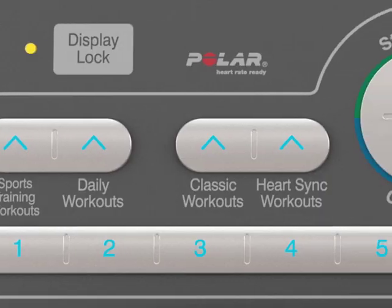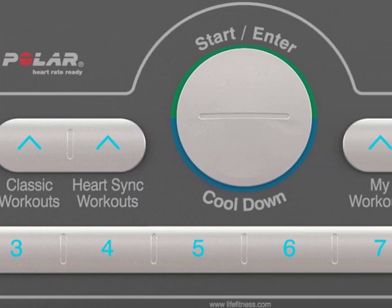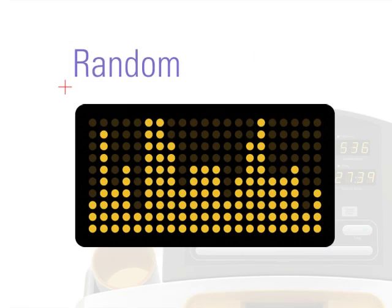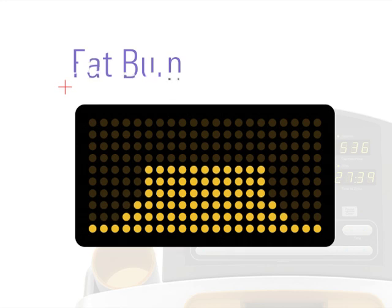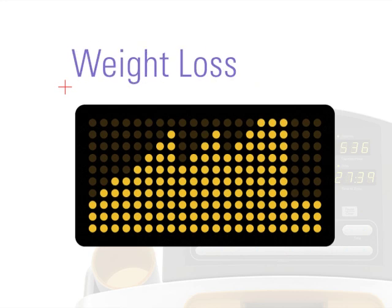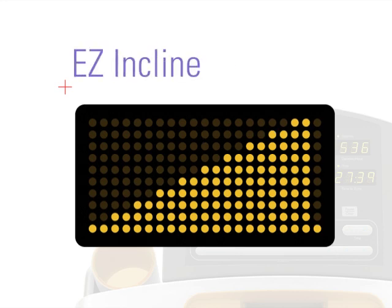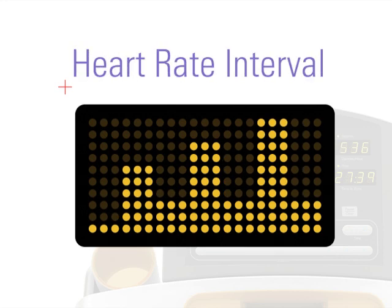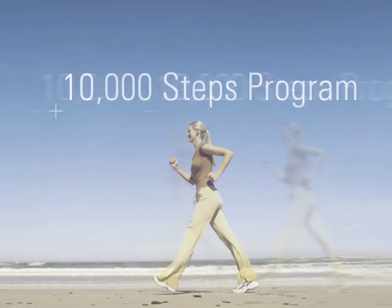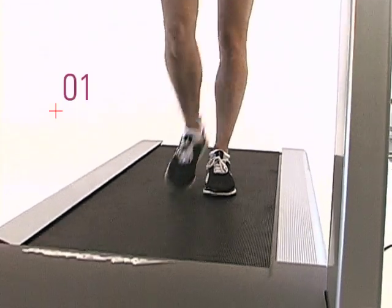Life Fitness Treadmills offer up to 18 different pre-programmed workouts, so you'll never get bored and never want to miss a workout. Random, Hill, Fat Burn, Sports Training, 5K Run, Weight Loss, Easy Incline, Heart Rate Interval, and the popular 10,000 Steps program recommended by doctors for better health, cardio fitness, and weight loss. It's like having a personal trainer there with you every step of the way.